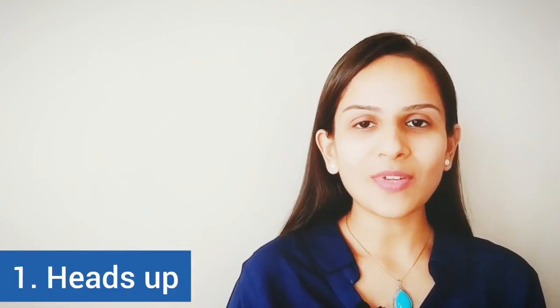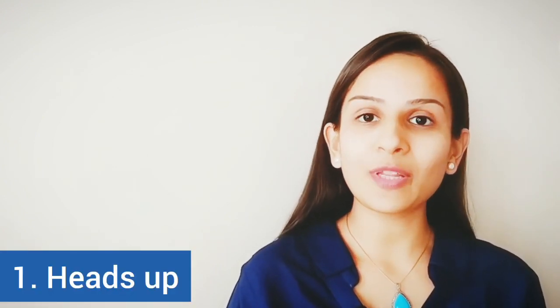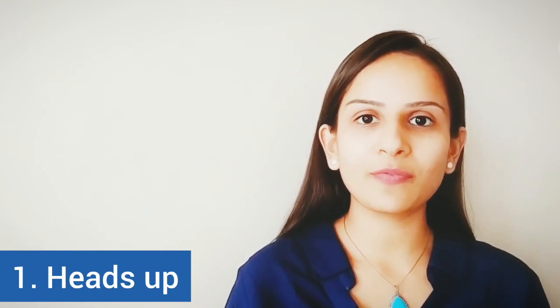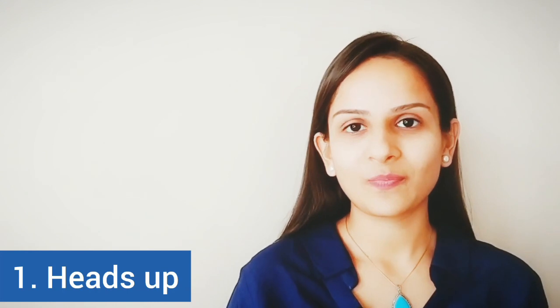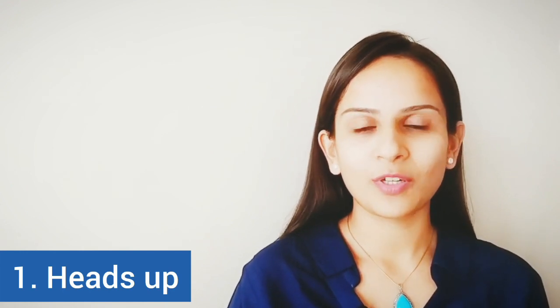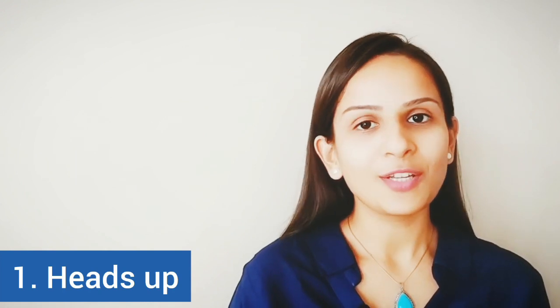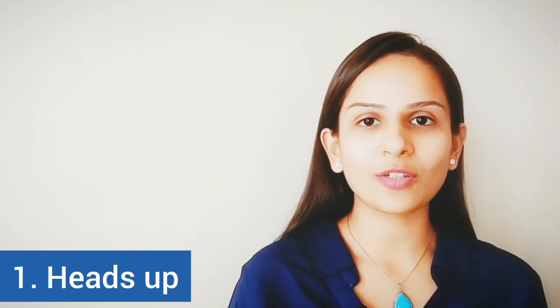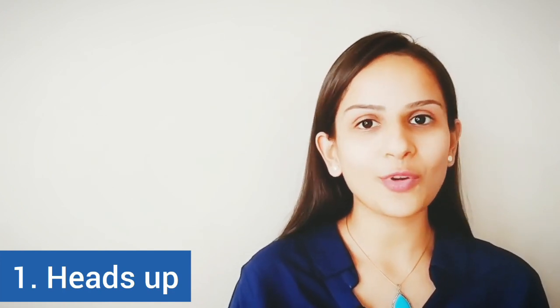The first one is 'heads up.' When someone says heads up, or messages you saying heads up, they are just giving you some information in advance. Sometimes it could also be a warning given in advance. For example, 'Hey, heads up — tomorrow is an important meeting with the VP of our company, so see to it that you come to office on time.'